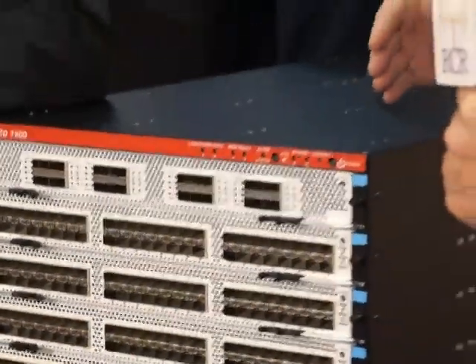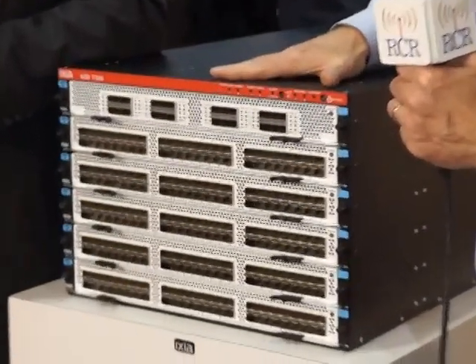The other thing that's very important about this product is that it's completely non-blocking. What I mean by that is that all the ports will run at full line rate. You're going to have all 3.4 terabytes flying at once, and it will work without a hitch. It's very impressive.